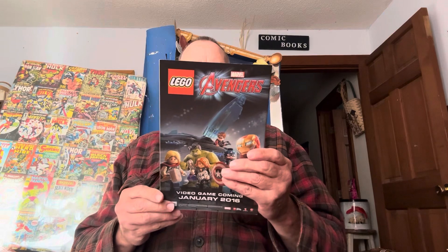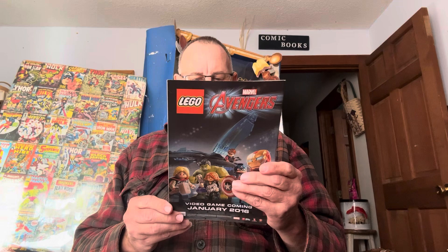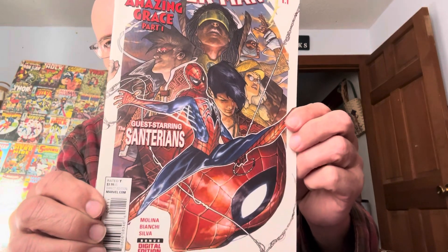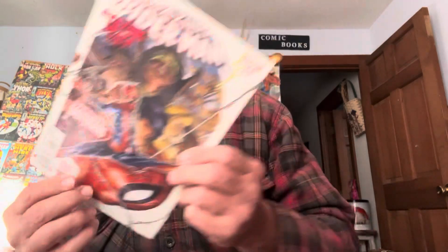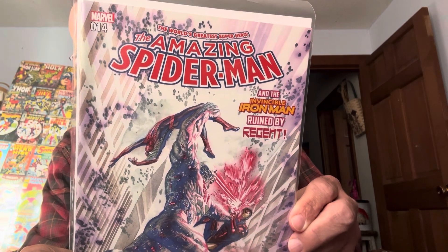Amazing Spider-Man, Amazing Grace Part 1, guest starring the Centurions 1.1. Look at these books. Amazing Spider-Man 14 — of course, these are the newer ones, these aren't the originals. And the Invincible Iron Man, Ruined by Regent. Look at these covers, they're cool.